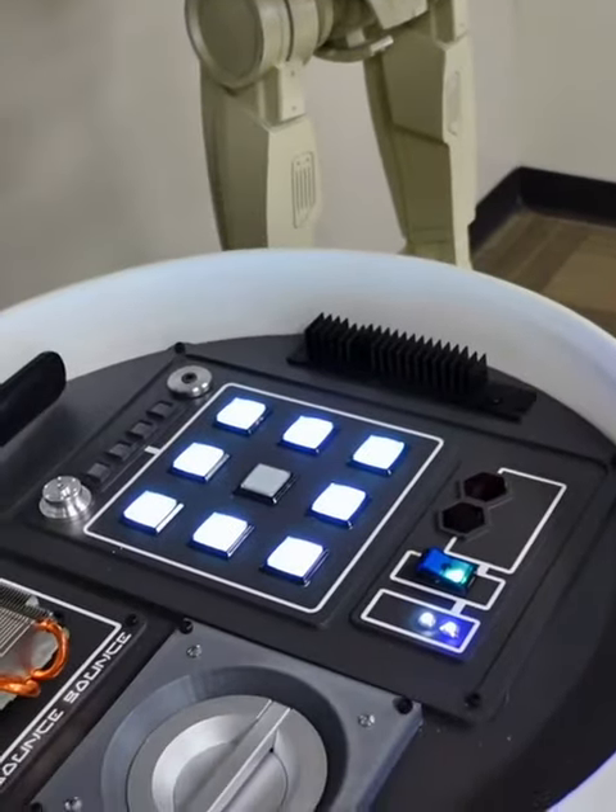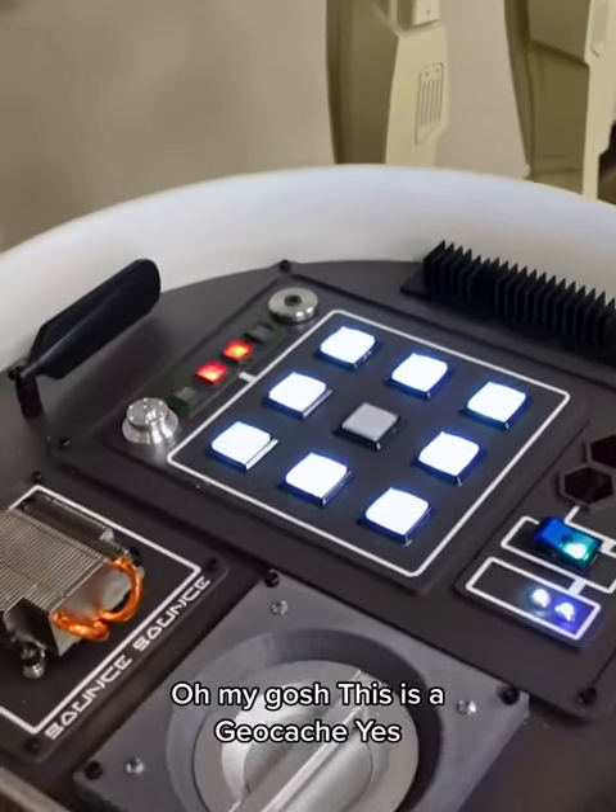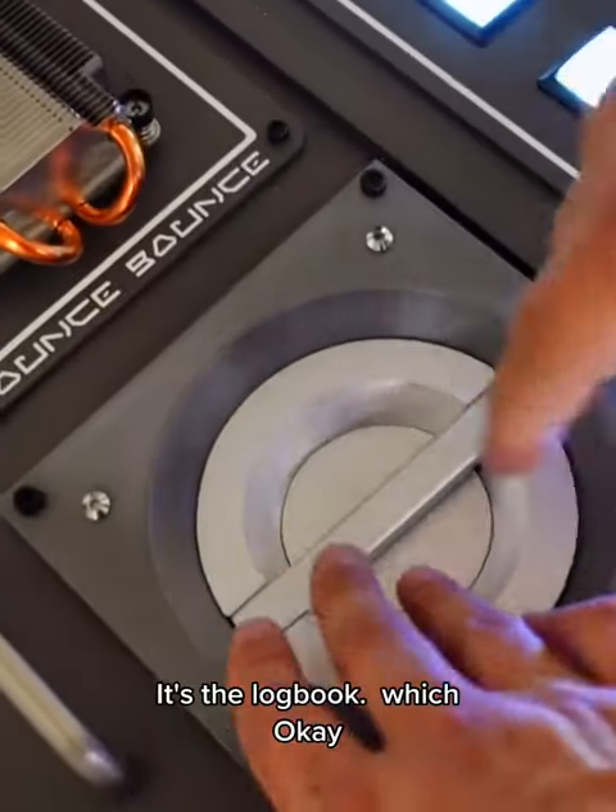That's a cache. Oh my gosh. This is a geocache. Yes. So the cache is in here. It's the logbook.